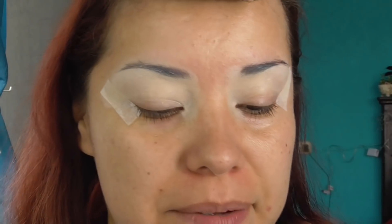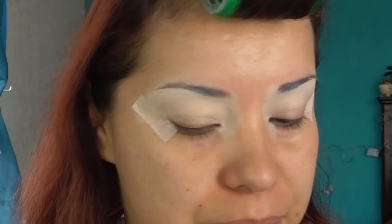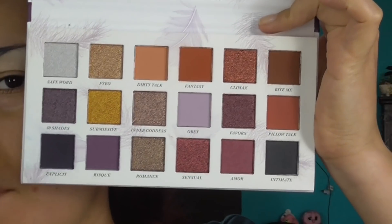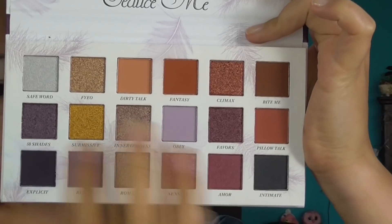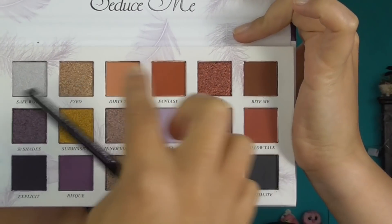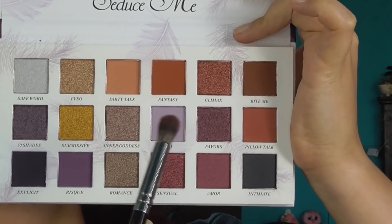Las sombras que utilicé para este maquillaje del día de hoy también me gustaron. Si quieren ver cómo hice este maquillaje, por favor sigan viendo. Esto casi no tiene pila así que me tengo que apurar. Esta va a ser una primera impresión — esperamos que sea una buena. Quiero que sea un cut crease, y quiero utilizar la mayor cantidad de tonos posibles.